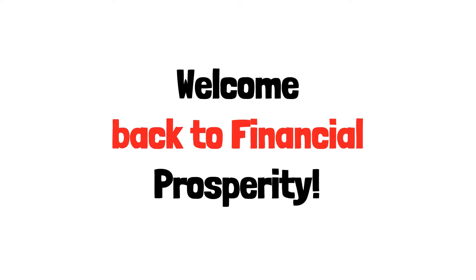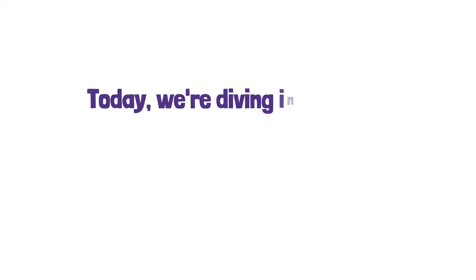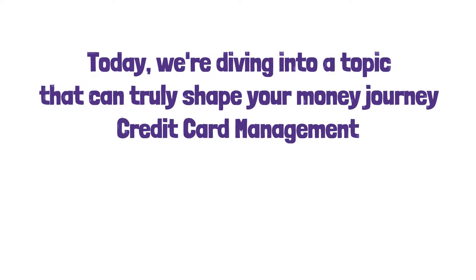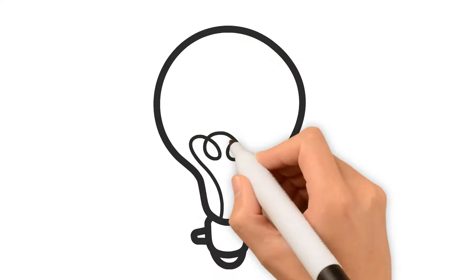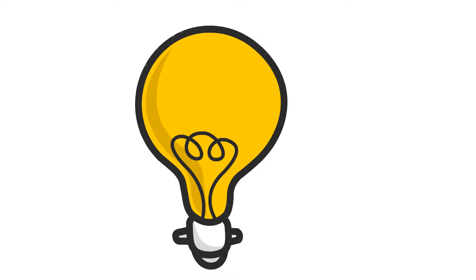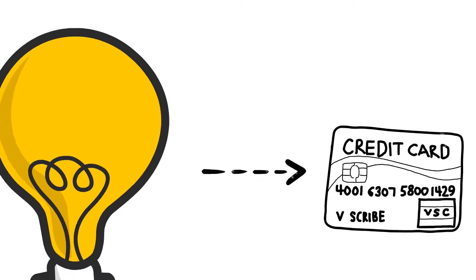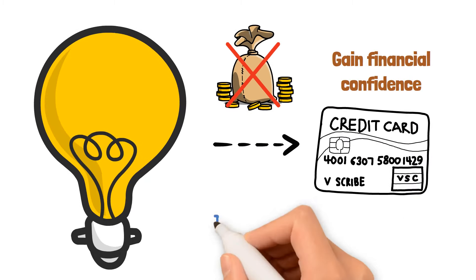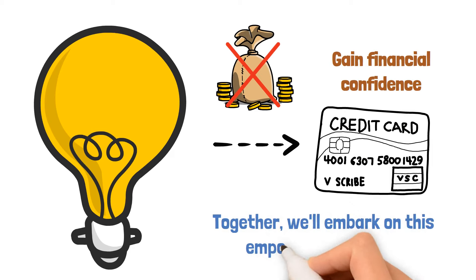Welcome back to Financial Prosperity. Today, we're diving into a topic that can truly shape your money journey: credit card management. We're here to break it down in a way that's easy to grasp. We'll walk you through simple steps to help you use your credit cards wisely, avoid money troubles, and gain financial confidence. Together, we'll embark on this empowering journey.